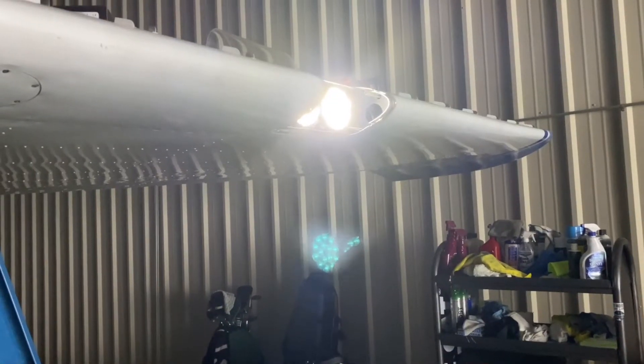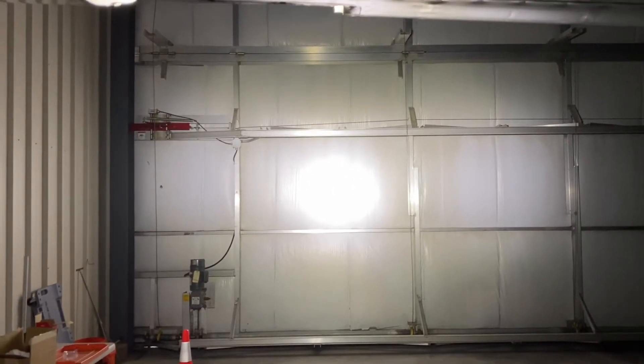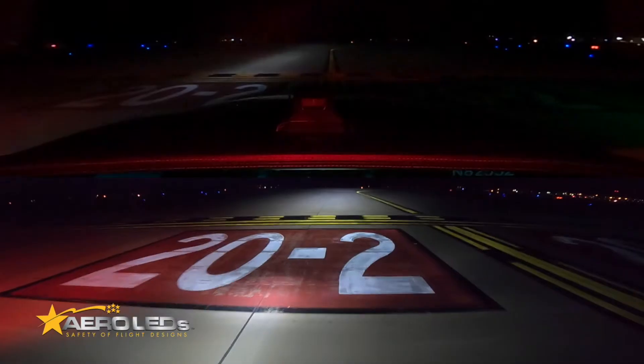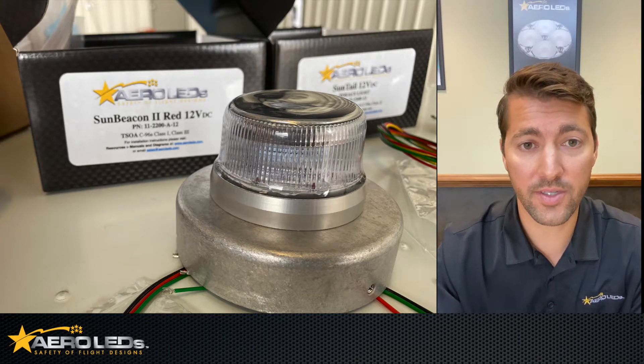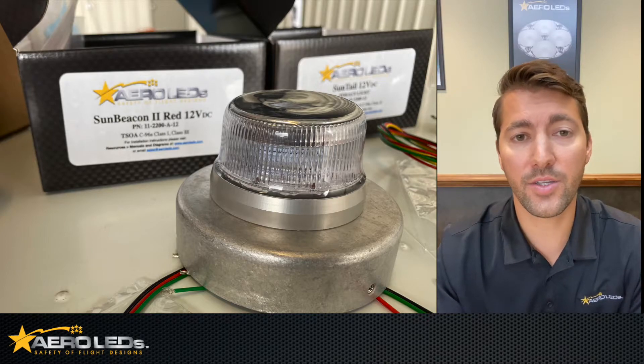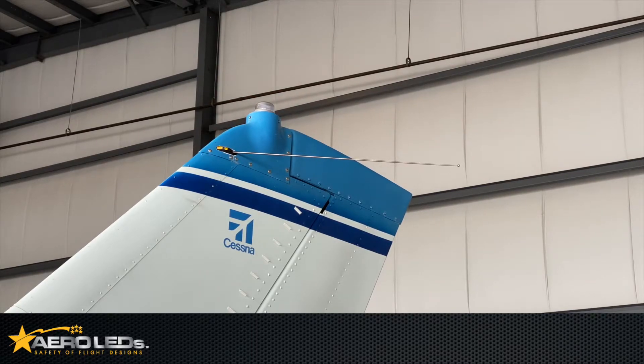In Chad's leading edge of his left wing, he has the Aeroleds Sunspot 36 4000 series landing and taxi lights. The Aeroleds Sunspot 36 series are a drop-in replacement to any PAR 36 lamp. Installation's a breeze — no modifications needed — and they're fully STC certified for any Cessna model you could think of. Chad has also installed on his vertical stabilizer the Aeroleds Sunbeacon 2, a red anti-collision strobe that offers 360-degree coverage for in-air recognition, installed with the Aeroleds 3¾-inch cup mount.